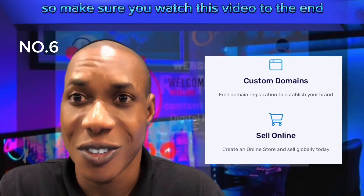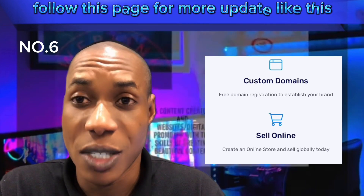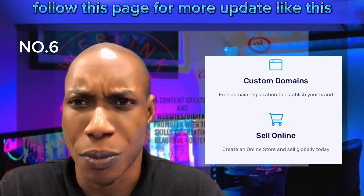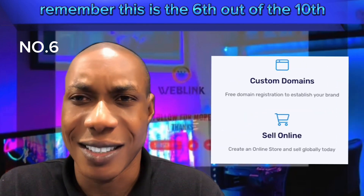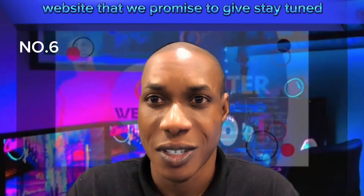Make sure you watch this video till the end, and don't forget to share this video and follow this page for more updates. Remember, this is the sixth piece of content in the website series we promised to give — stay tuned.